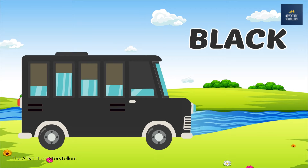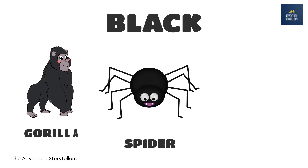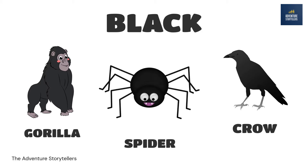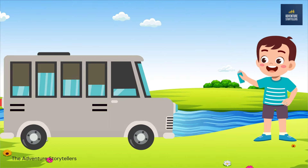Black. Spider black. Gorilla. Crow. Black.